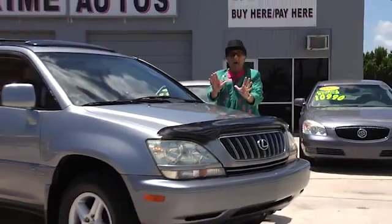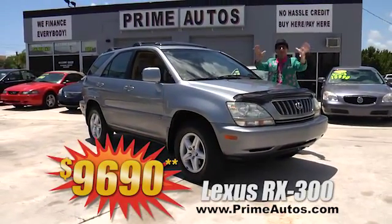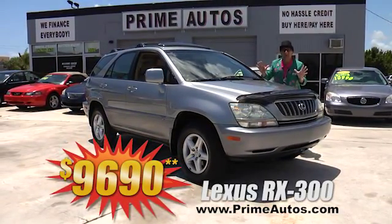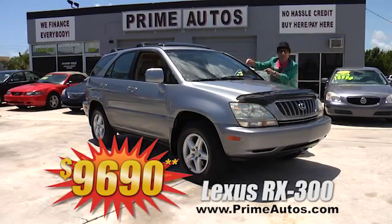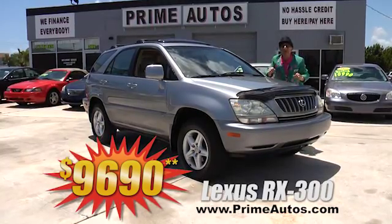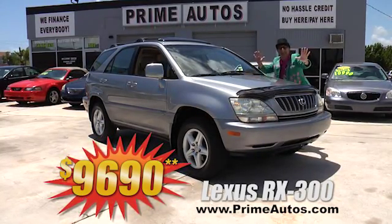Or how's about this extra clean, loaded, and luxurious Lexus RX 300? It too is equipped with premium leather, moonroof, factory CD changer, alloys, and more. No hassle credit price at only $9,690.